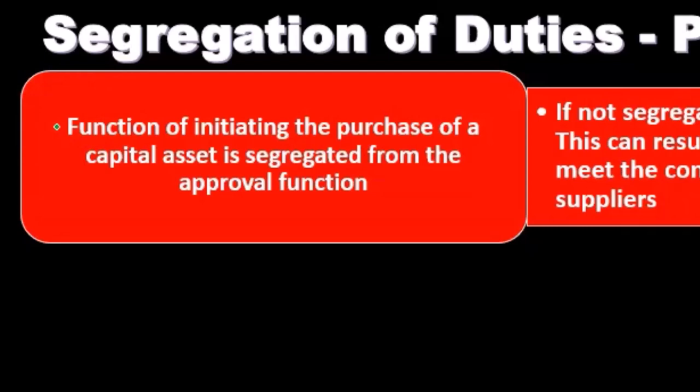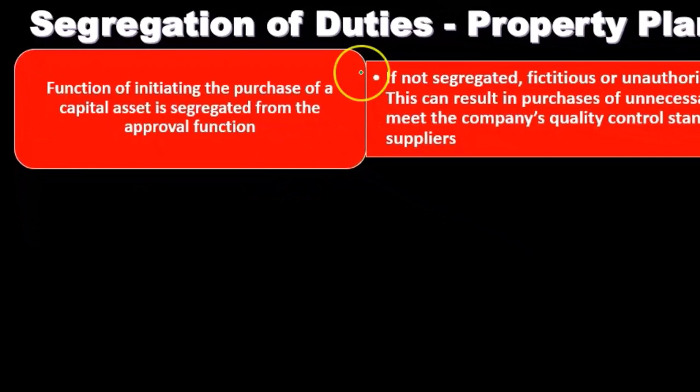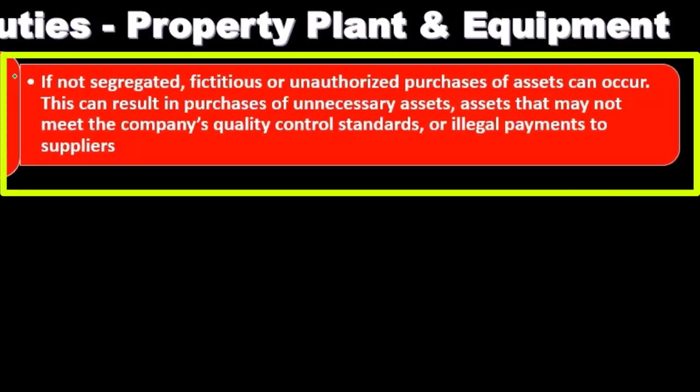There will be some overlap with the general purchasing process here. If the initiating and approval functions were not segregated, fictitious or unauthorized purchases of assets can occur. This can result in purchases of unnecessary assets, assets that may not meet the company's quality control standards, or illegal payments to suppliers.